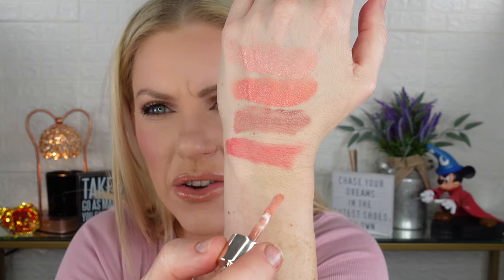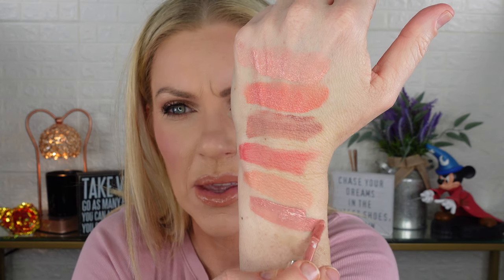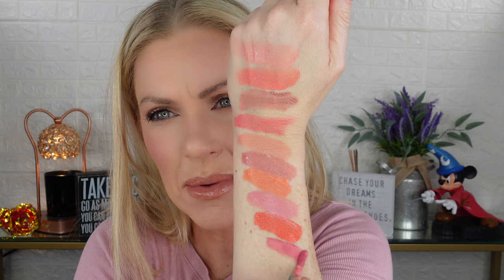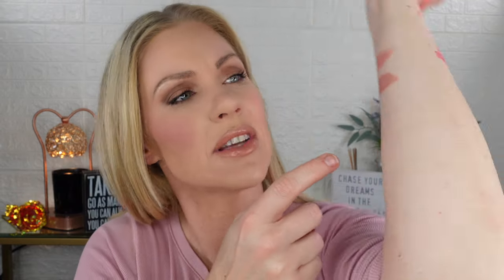Let's compare to some of the shades I have from Rare Beauty. First up is Bliss, which is a very pale shade. Next is Hope, then Peace, Adore, Joy, and finally Grace. My swatches got a little crazy over here but to be honest there really aren't any true shade-for-shade dupes. The only shade I thought was very similar is Hope — probably my favorite from Rare Beauty — and the Pillow Talk. I went ahead and swatched them side by side.